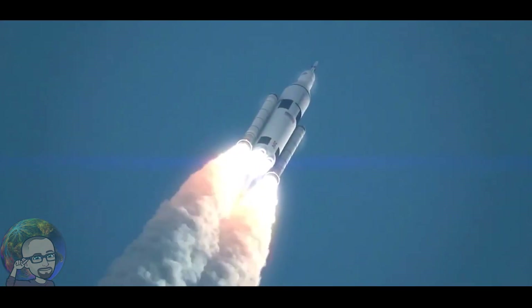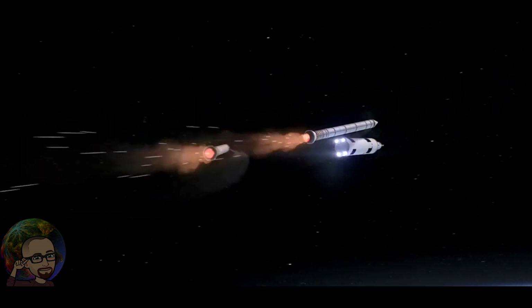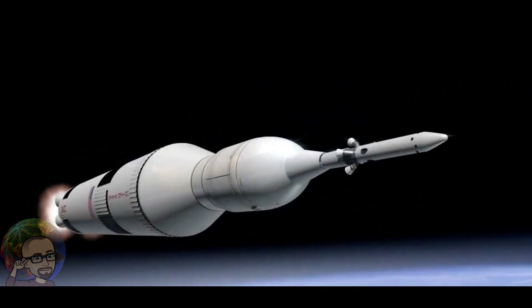Thirty seconds into the flight. Atlantis almost two miles in altitude, almost six miles downrange from the Kennedy Space Center, already traveling 500 miles an hour.